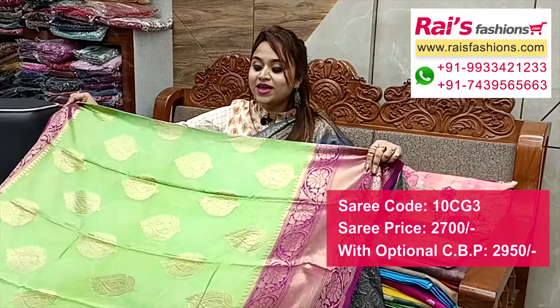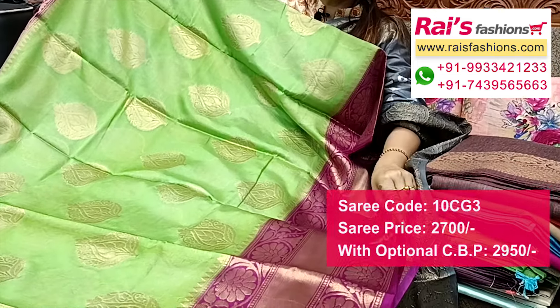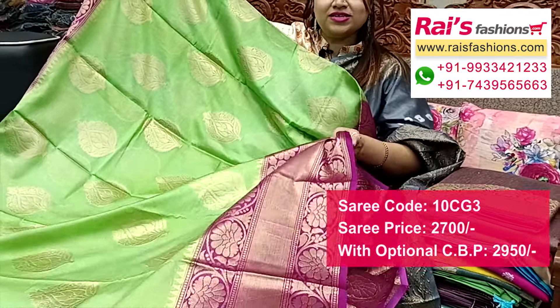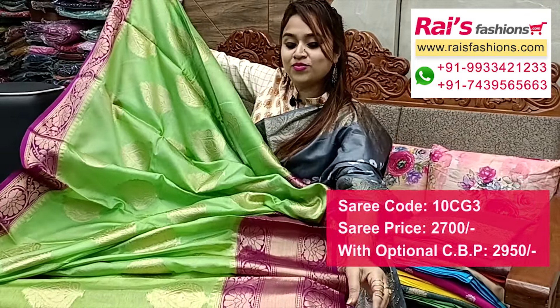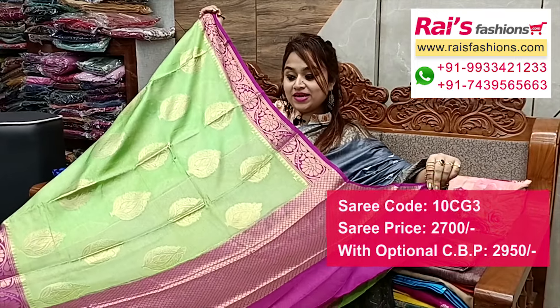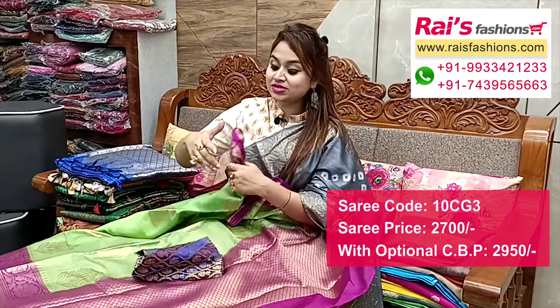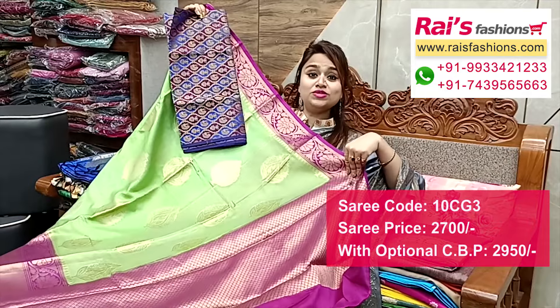Full base part, all over fine weaving buta design, contrast color border with heavy fine hand weaving design work, very soft one. Running blouse piece, fully brocade work, soft one. Pallu portions fully fine brocade weaving design, heavy worked pallu, all over buta, soft and lightweight. The silk material heavy brocade Banaroshi buta contrast blouse piece for your elegant looks.